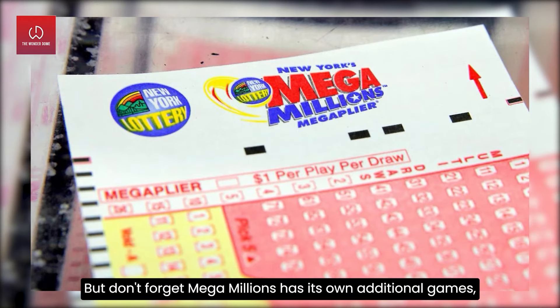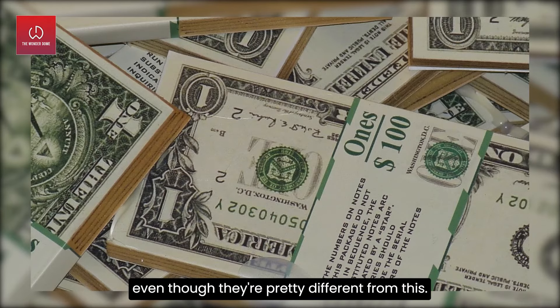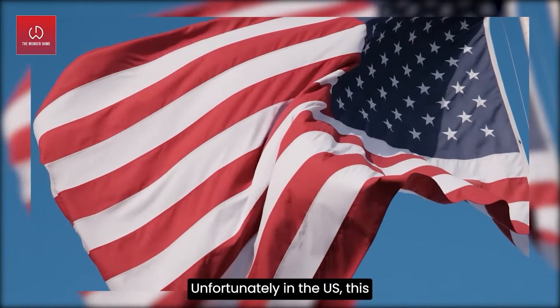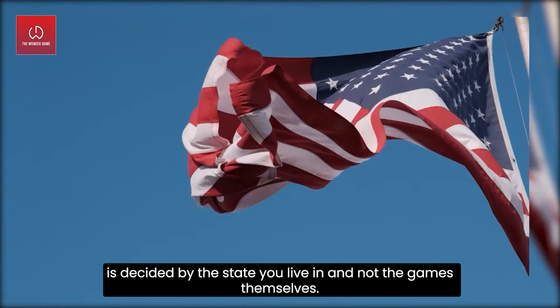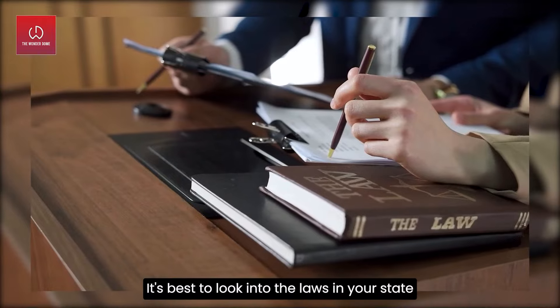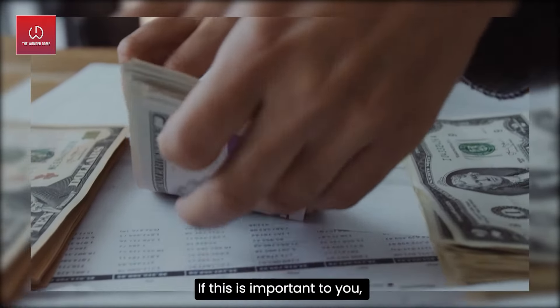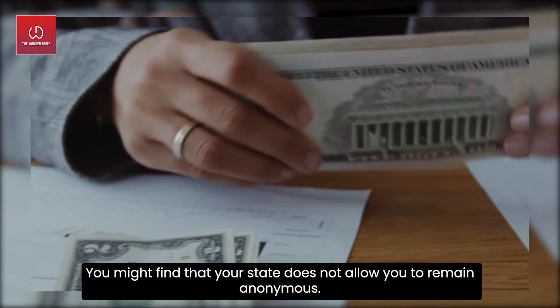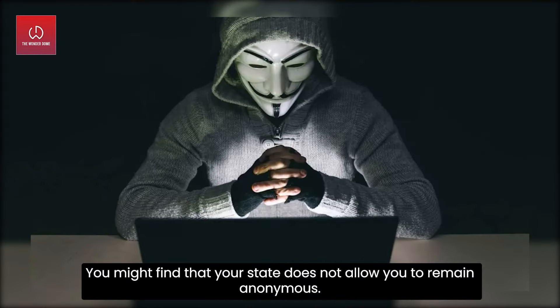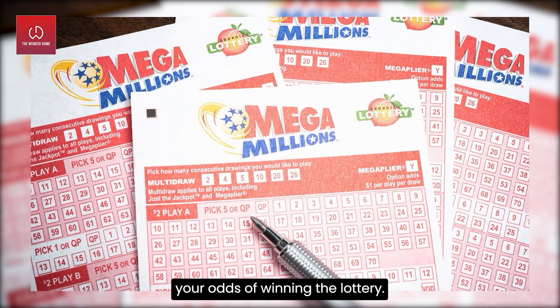But don't forget — Mega Millions has its own additional games, even though they are pretty different. Unfortunately in the U.S., anonymity is decided by the state you live in and not the games themselves. It's best to look into the laws in your state if this is important to you, as you might find that your state does not allow you to remain anonymous.